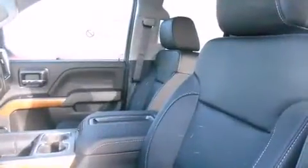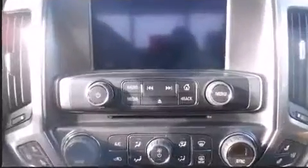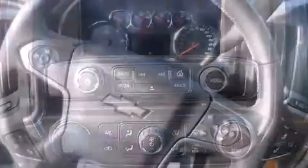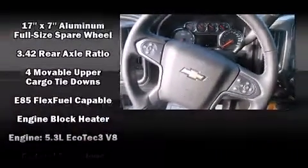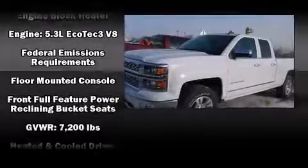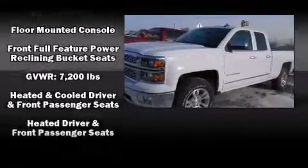Automatic dimming door mirrors, fully automatic headlights, turn signal indicator mirrors, and seat memory features, such as automatic climate control and leather upholstery, prove that economical transportation does not need to be sparsely equipped.